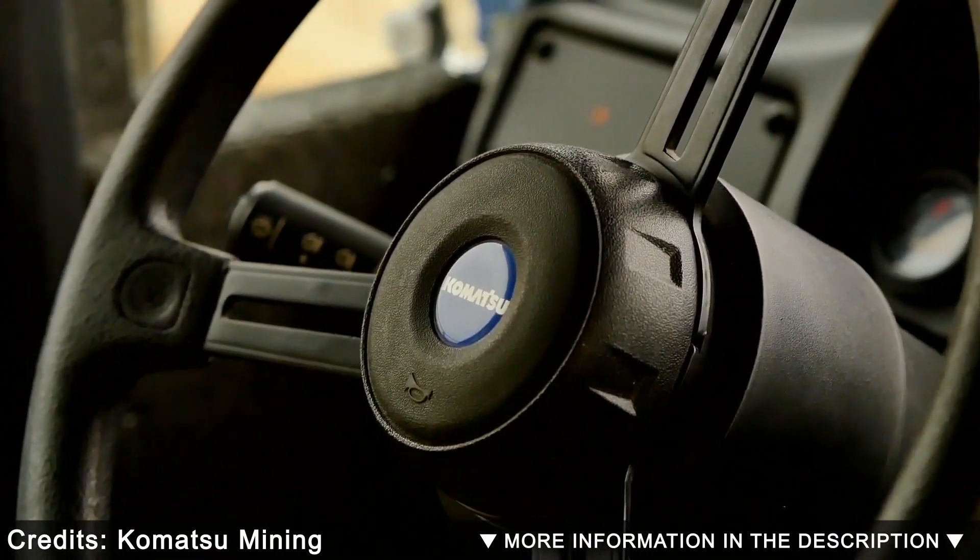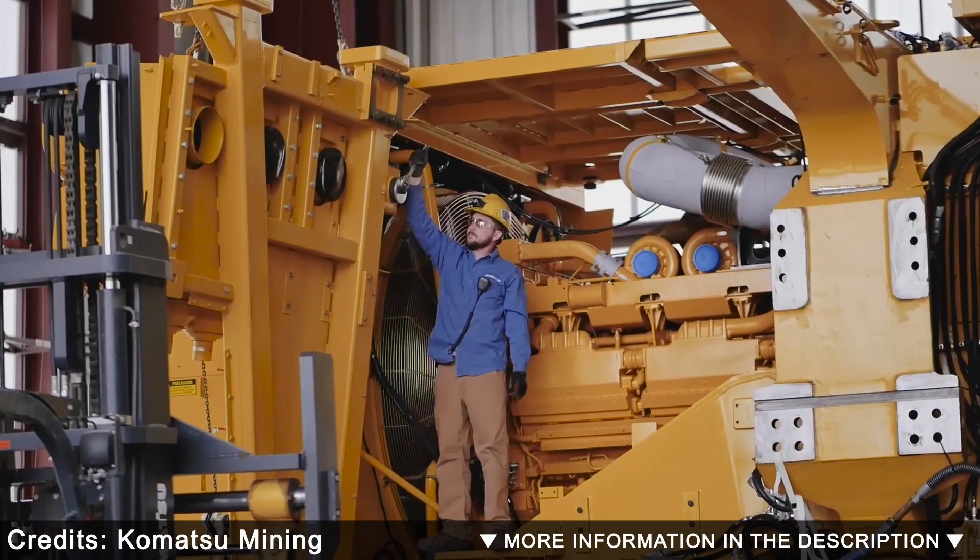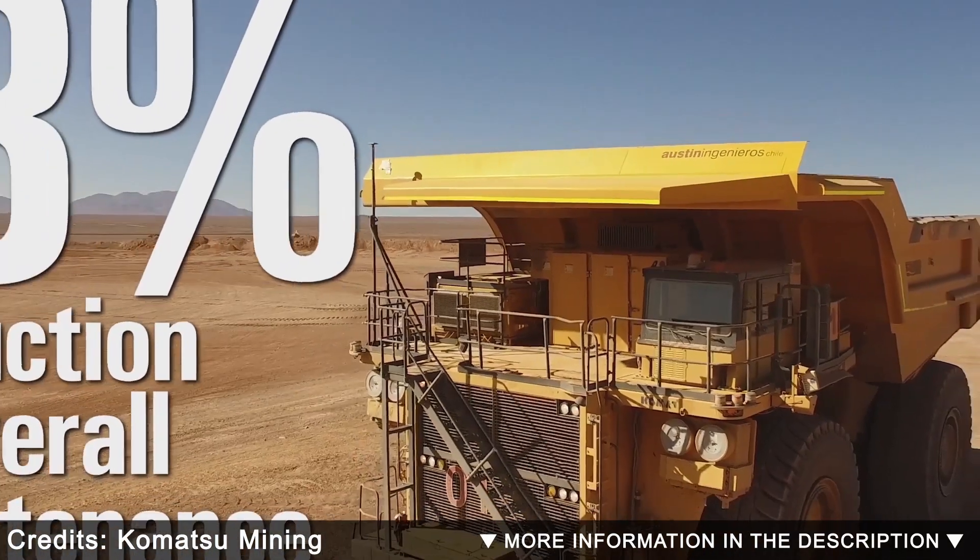Payload Meter 4 can help increase production by optimizing payload, maximizing cycle efficiency, and reducing life cycle costs of the machine. Standard on Komatsu off-highway trucks, PLM4 tracks carry weight, haul cycles, speed data, and much more.